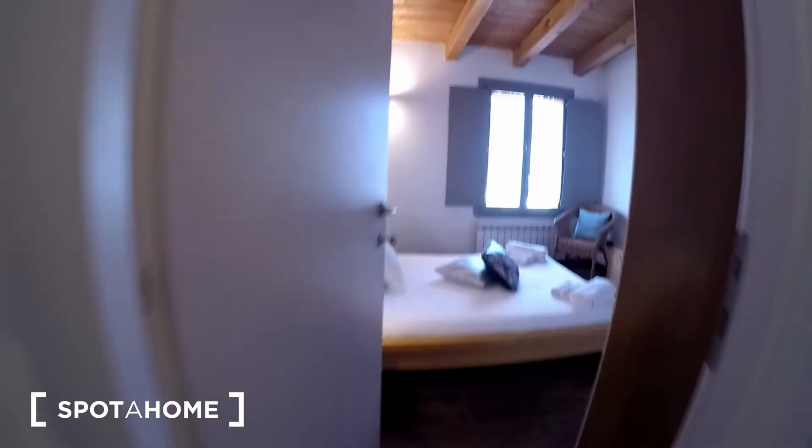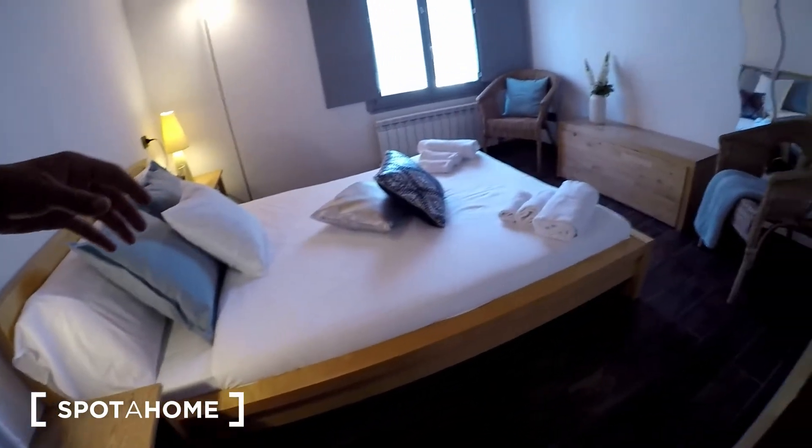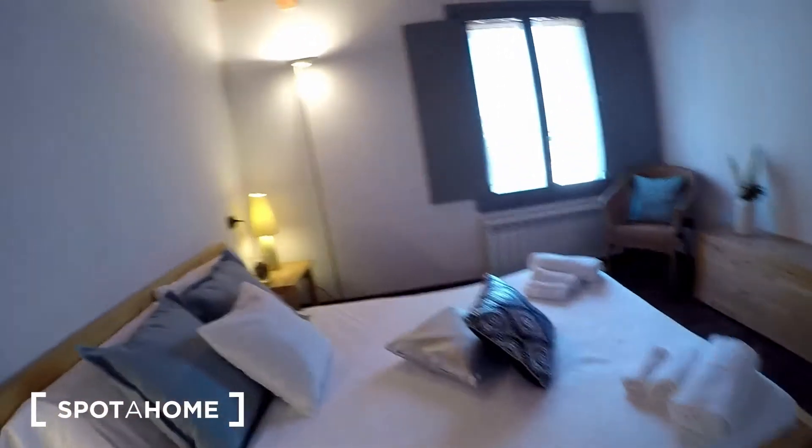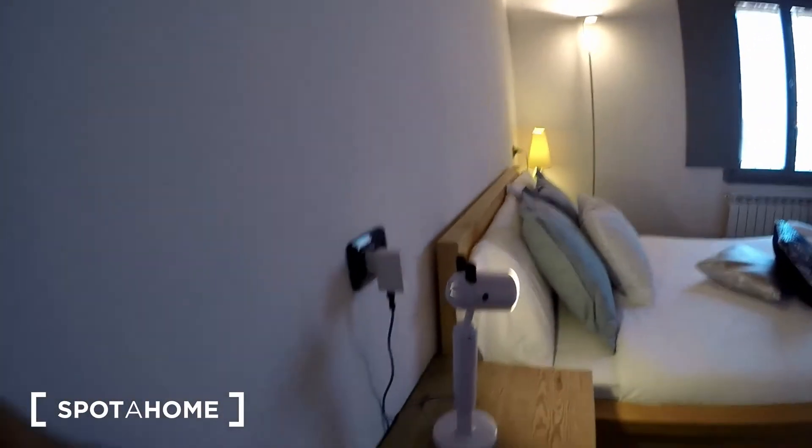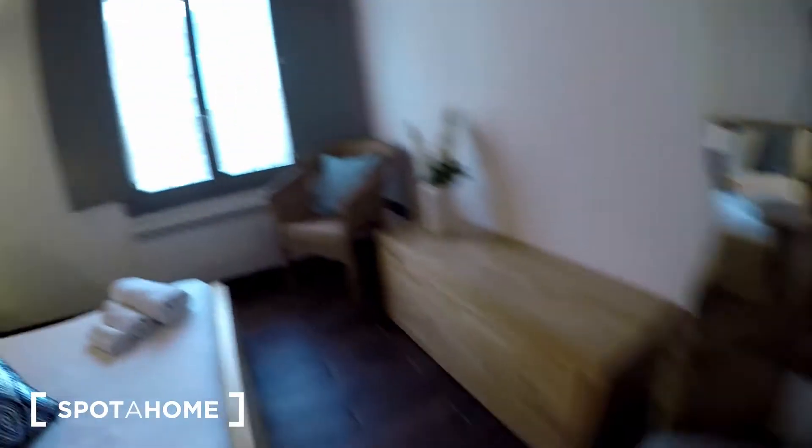Moving forward, we reach the bedroom. As you can see, the parquet floor is very beautiful all around the apartment. This is the bedroom — it's beautiful. You have a bedside table, a double bed, two places to sit, and some storage space for you to organize your things.